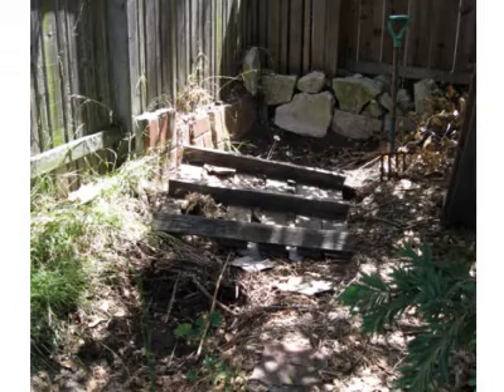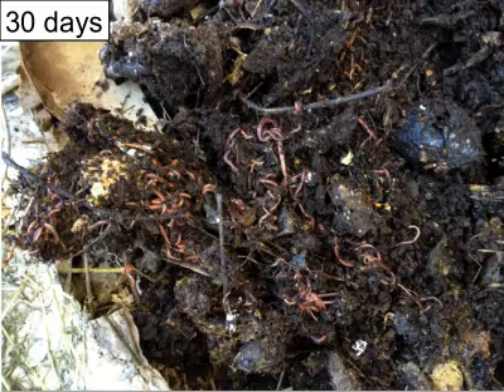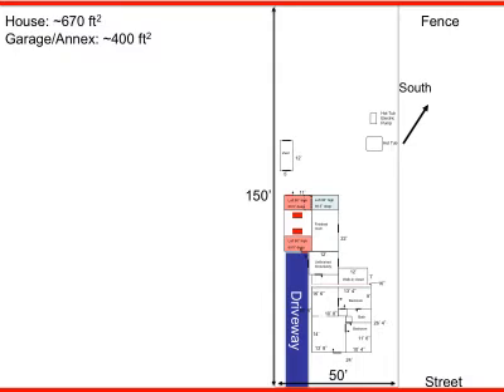After three weeks the bucket is full and I dump the poop in the compost pile with vegetation from the kitchen and from the yard. Here you can see after 10 days and after 30 days of composting — after 30 days it looks like a Pink Floyd movie. Large amounts of earthworms digest the material. In a couple of months it's dirt, but I wait about a year before I put it on my fruit trees.